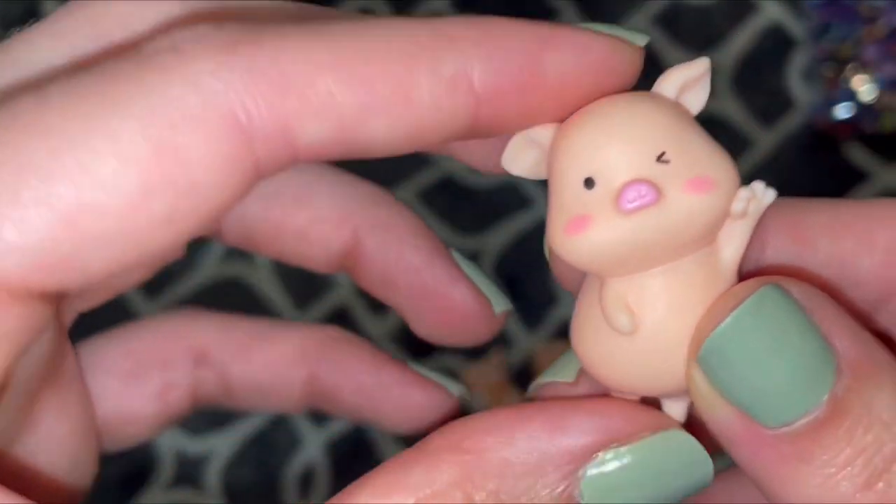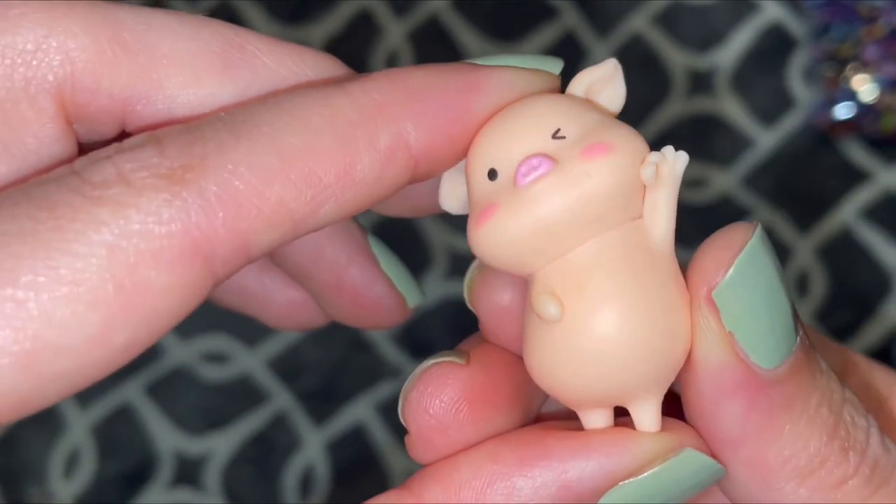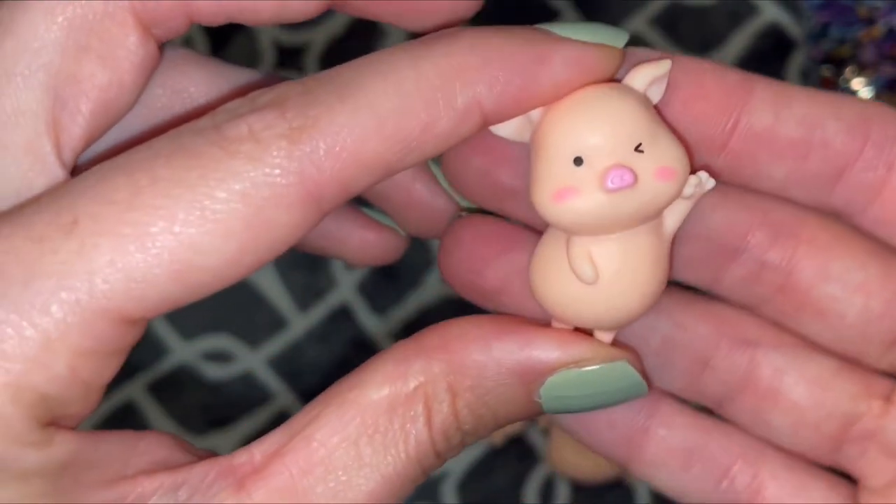And then the last little fella — oh my goodness, he's just winking and posing. So stinking cute.